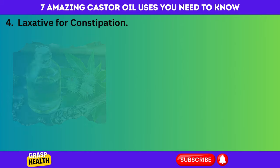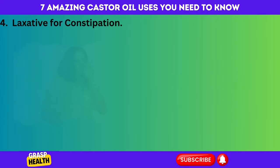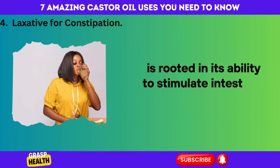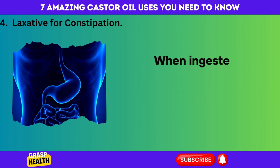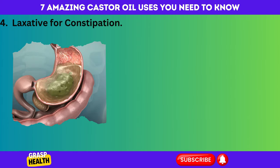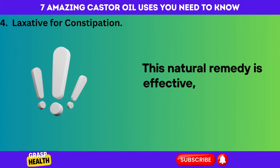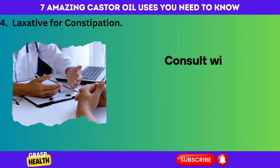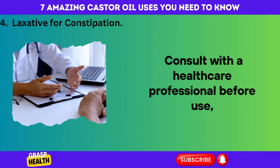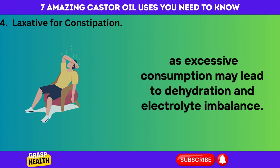Number 4: Laxative for Constipation. Castor oil's role as a laxative for constipation is rooted in its ability to stimulate intestinal contractions. When ingested, it triggers the release of ricinoleic acid in the intestines, promoting bowel movements. This natural remedy is effective, but caution must be exercised. Consult with a healthcare professional before use, as excessive consumption may lead to dehydration and electrolyte imbalance.